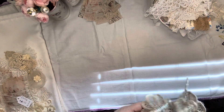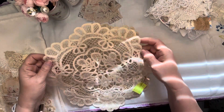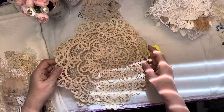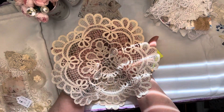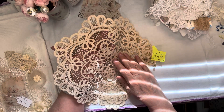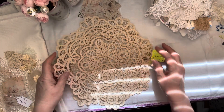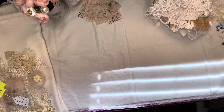Then I found these Battenberg style doilies, and I thought they were really pretty. These were $1.50 a piece. I thought that if you couldn't use the whole thing in one project, they could be taken apart as well — use that centerpiece for one, or cut along here and have some little scallops to use for different things. So that was a nice find.